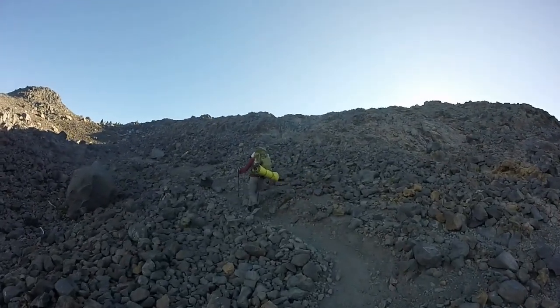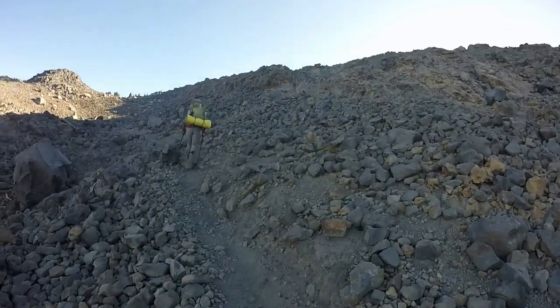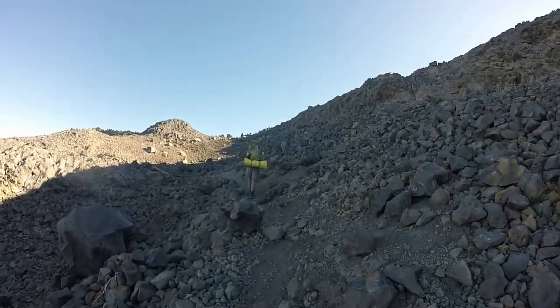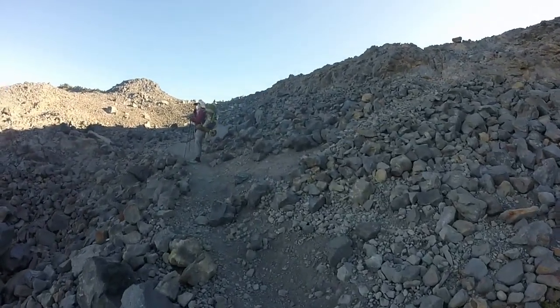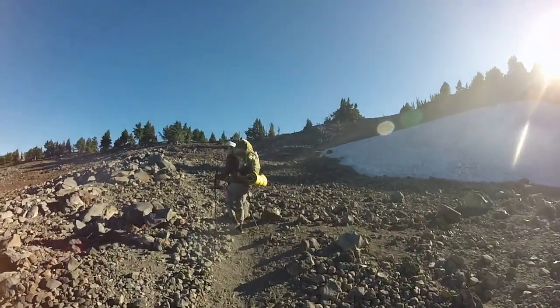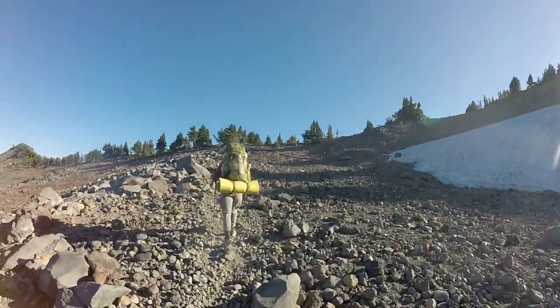We are in an amazing rock pile here. Going up, up, up — it's real steep, tough going. Here we go, up past the snowbank. We can see what hopefully is the top of this pass coming up here.